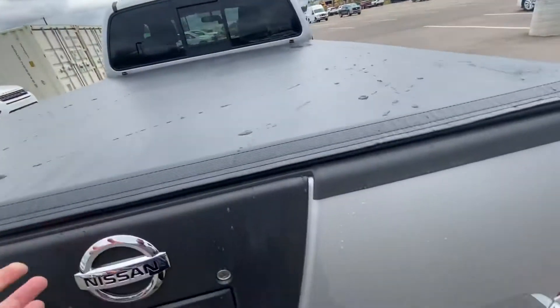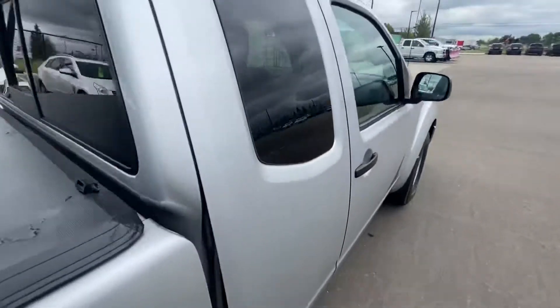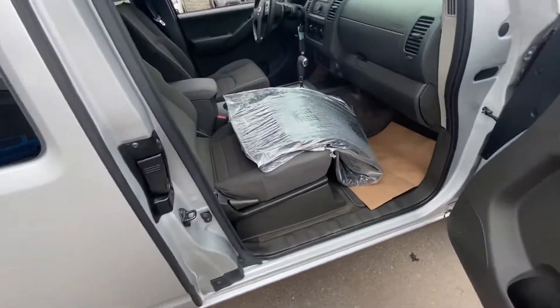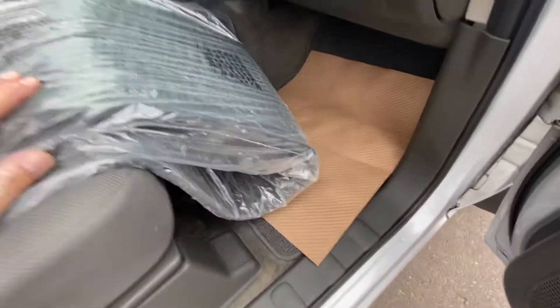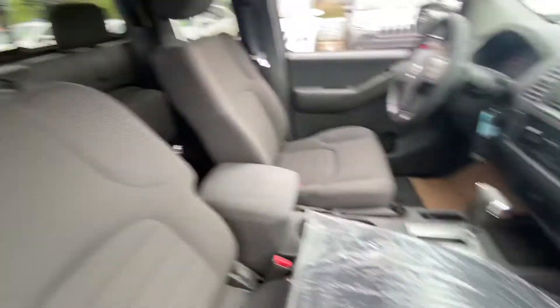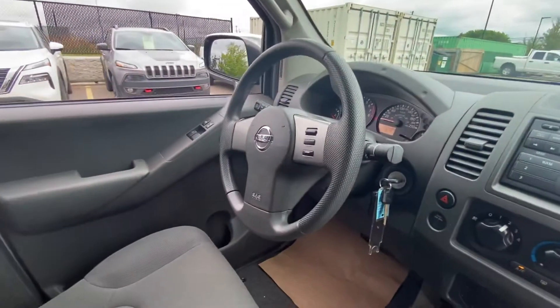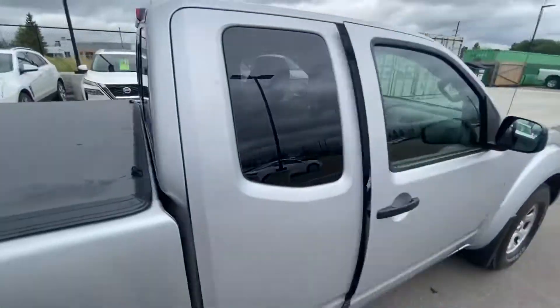Walking around this you can see it's absolutely immaculate. Look inside - the box isn't even really scratched at all. This thing is immaculate. You've got your rear slider window in the back, and I also noticed when I pulled it out that there's brand new mats that haven't even been taken out of the package - your all-weather mats right in here, still in the plastic wrapping. This truck is absolutely in pristine shape and condition.